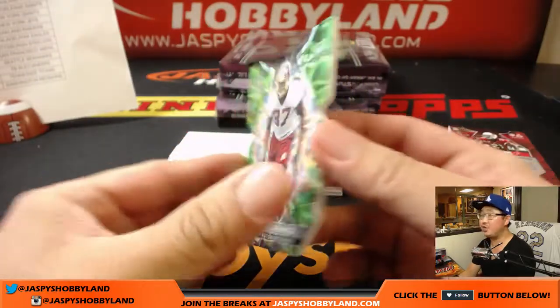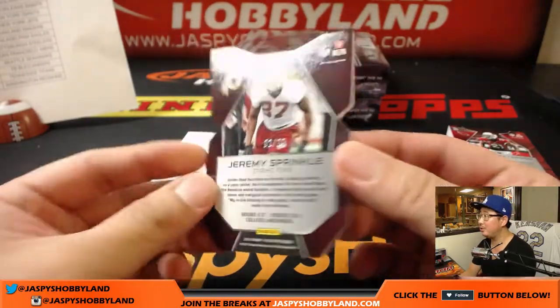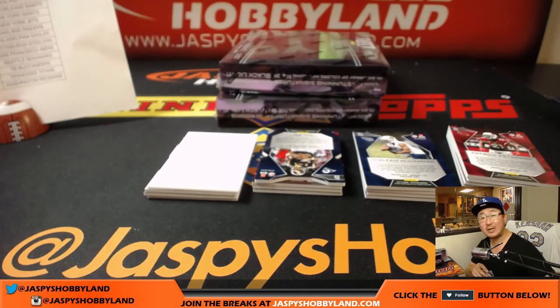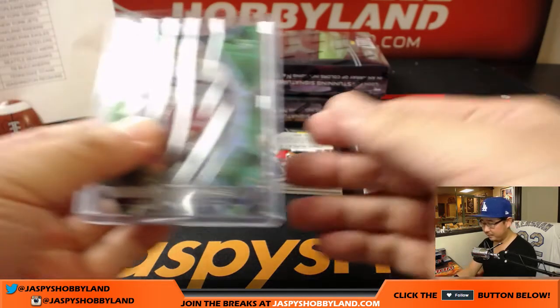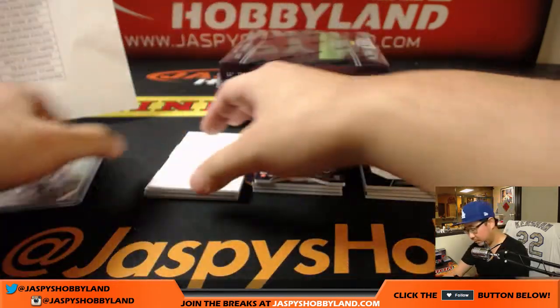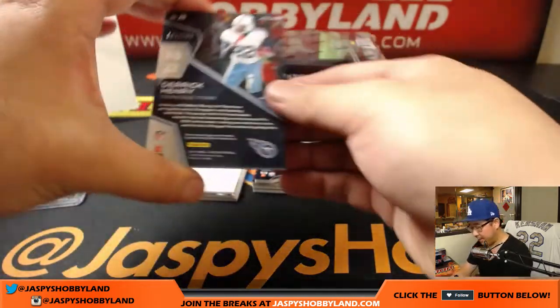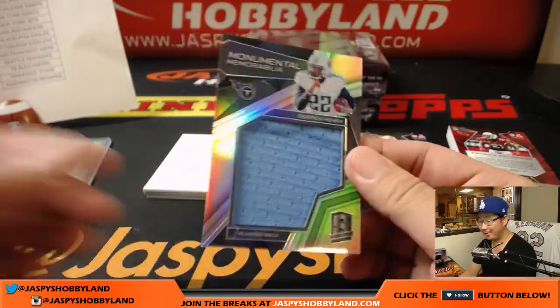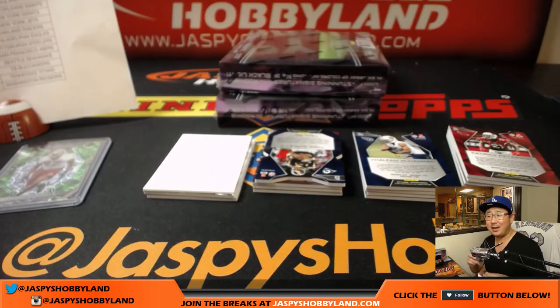We have neon green, Jeremy Sprinkle, two out of 20 — that is for TJ and the Redskins. We got Derek Henry for the Titans, 172 out of 199. There it is, Ben. Ben just finished writing — just one Titans hit, Joe.